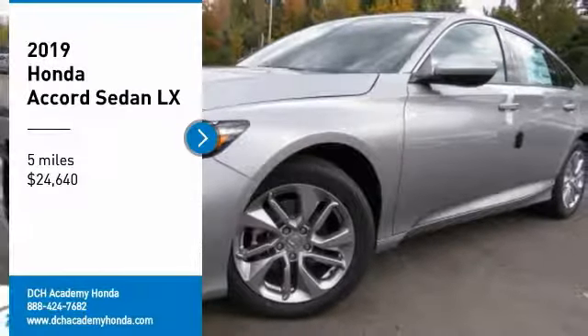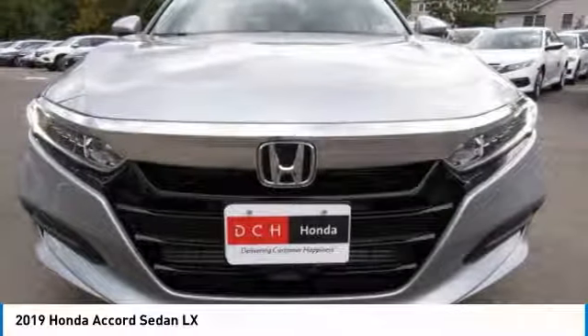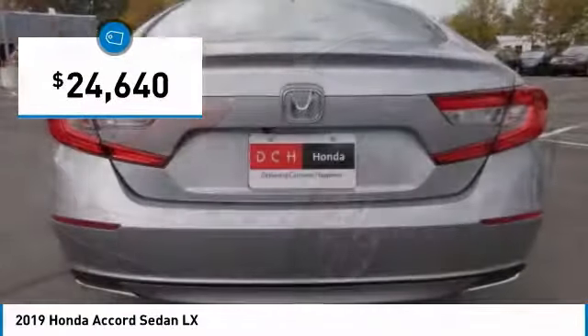We are pleased to show you the 2019 Honda Accord. Ingeniously simple, yet overflowing with luxury and technological creativity. All that and more in the Accord, and it is priced below $25,000.